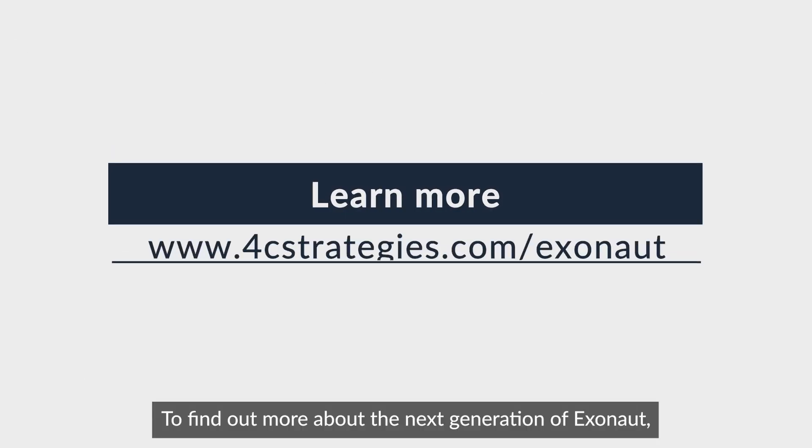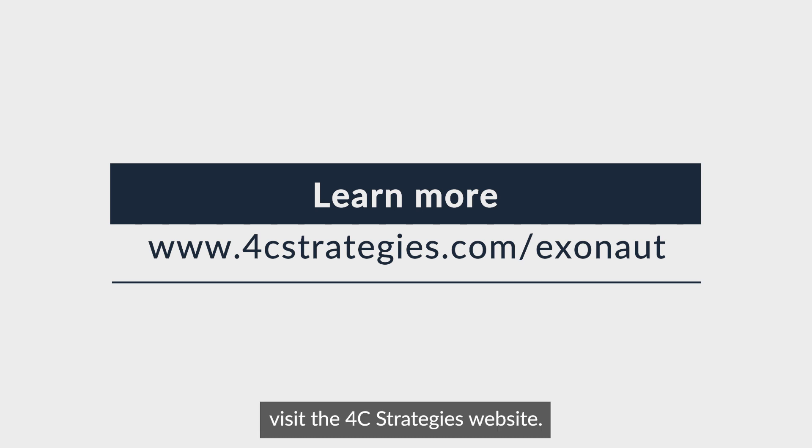To find out more about the next generation of Exynor, visit the 4C Strategies website. See you next time.